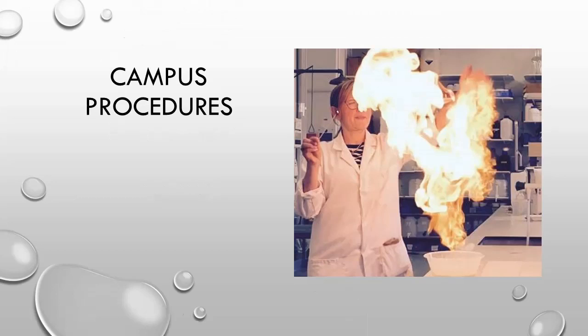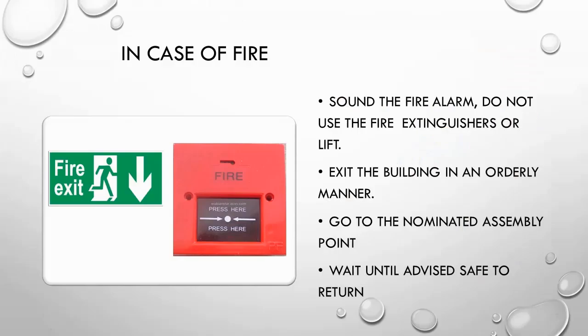Please ensure that you know where the emergency exits are for the rooms that you are occupying. If you discover a fire, please activate the fire alarm by pushing the button on the red panel. Alert anyone else in the area and leave by the nearest exit, go to the assembly point. In the unlikely event of a fire occurring in the building during your classes, you will be told by a member of staff to leave the room. Please do not pick up your belongings first. You will be escorted to the assembly point by a member of staff.